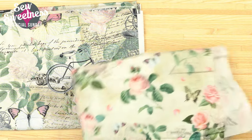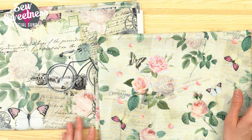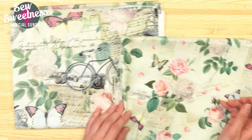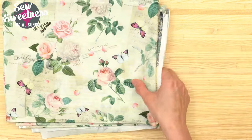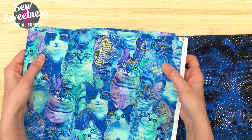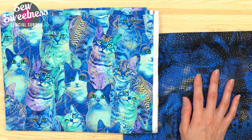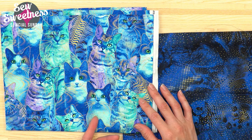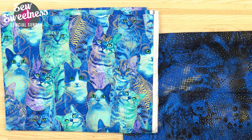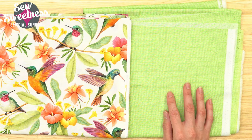Another text-ish type of print — I originally saw one of these as a lining fabric to go with the other. One more cat pack: the gold is actually metallic gold, same on the blue fabric. For the lining I love this one — the cats look pretty realistic besides the colors. And then last but not least, hummingbirds paired with a great lime green crosshatch fabric.